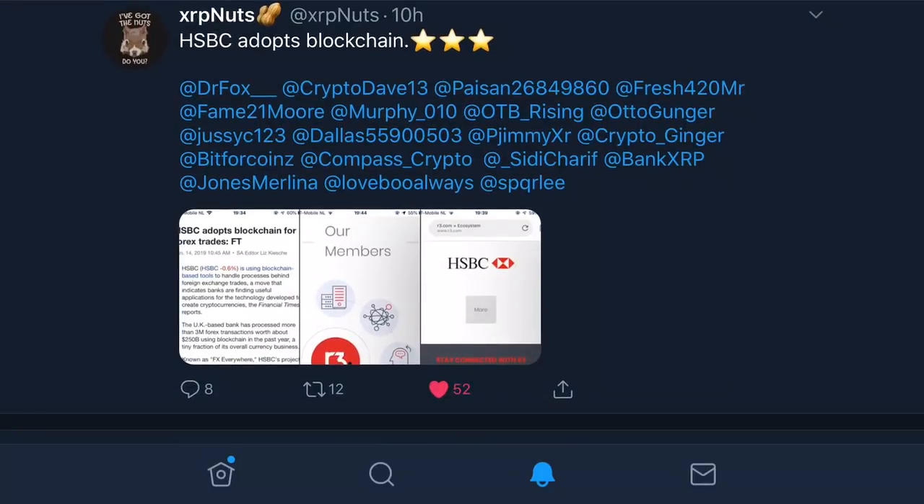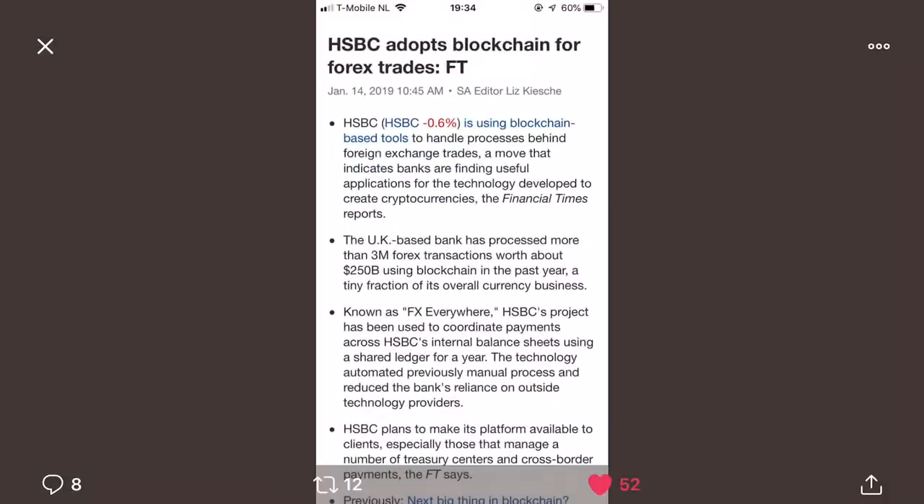Now this information really pertains to HSBC, and as you can see here, this is just a little snapshot of the article talking about how HSBC adopts blockchain for Forex trade. What I'm going to do is use a link to the actual site so we can go over that a little bit better here.